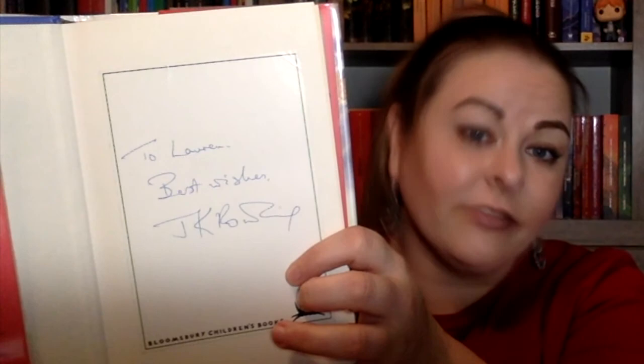This is a first print, first edition published by Bloomsbury — Harry Potter and the Chamber of Secrets. It's covered in Mylar so it's really reflective, I apologize. This one is a Bloomsbury bookplate signed to Lauren with Best Wishes from J.K. Rowling. It's an early signature as well, but there are no dots — they've since fallen out — but it still has a really good W, which is nice to see. You can really see the evolution of her signature from early '98 to later on when this book was first published.